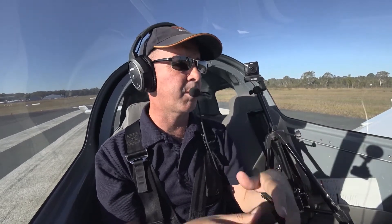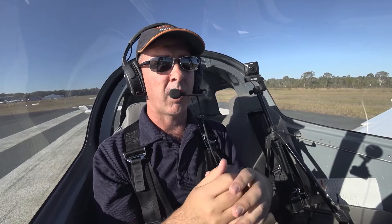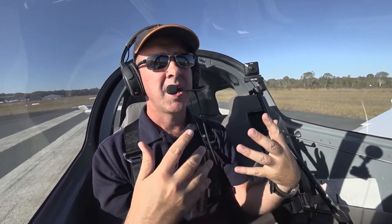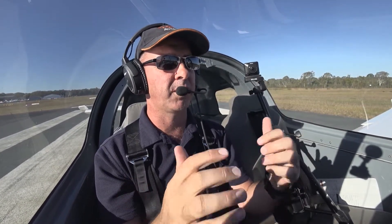So once again, the pre-take off safety brief is there to pre-empt you so that if your engine fails after take off, you don't have to think about what to do. We don't want to automatically try and turn back towards the field. The pre-take off safety brief is simple: if my engine fails before 600 feet here on runway 23, I will not turn back towards the field under any circumstance.